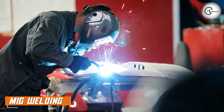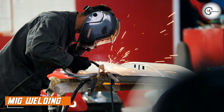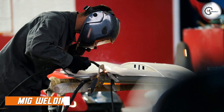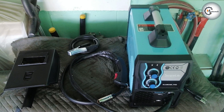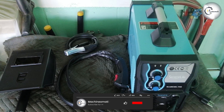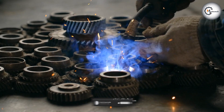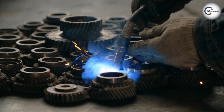Let's begin by introducing MIG welding. MIG welding, also known as gas metal arc welding, is a versatile welding process that uses a continuous wire electrode and a shielding gas to join metals. It is known for its speed, efficiency, and ease of use, making it suitable for both novice welders and experienced professionals.